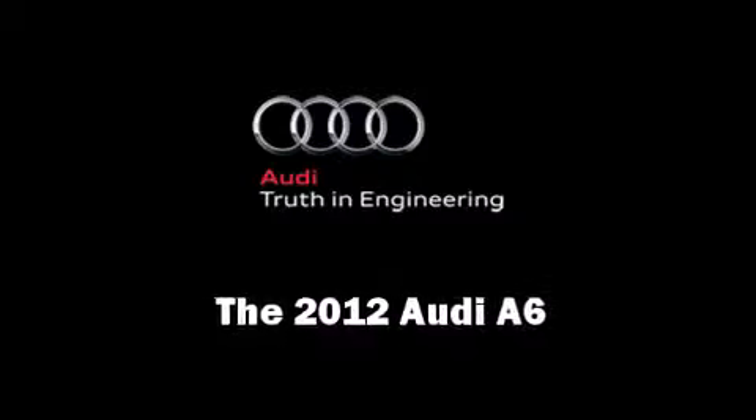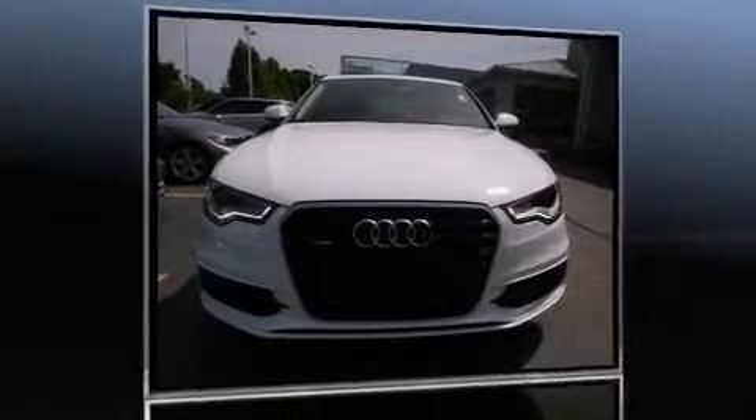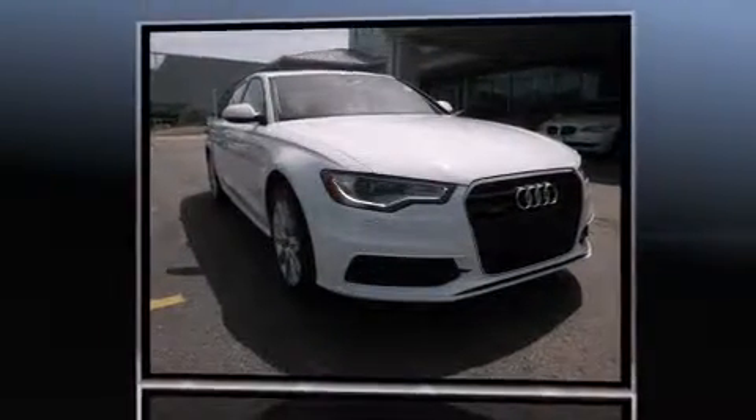Come test drive this 2012 Audi A6. With fewer than 5,000 miles on the odometer, this four-door sedan prioritizes comfort, safety, and convenience.